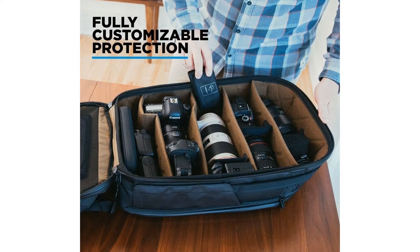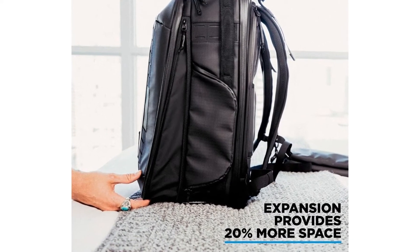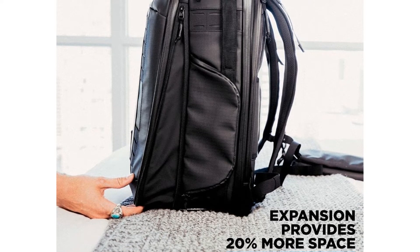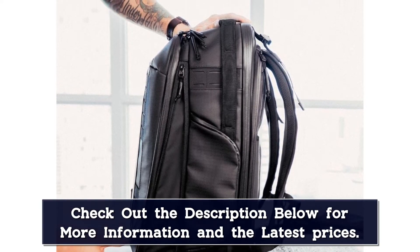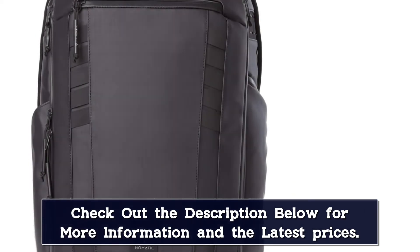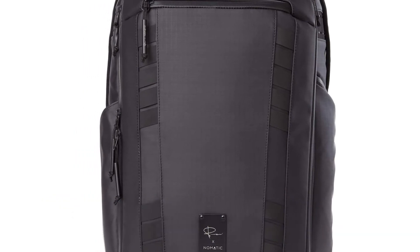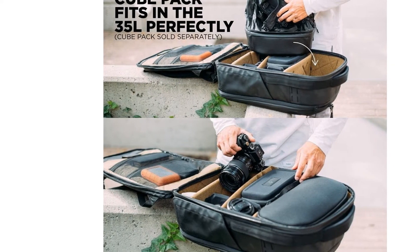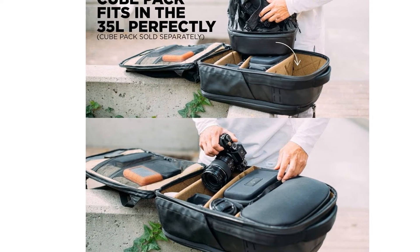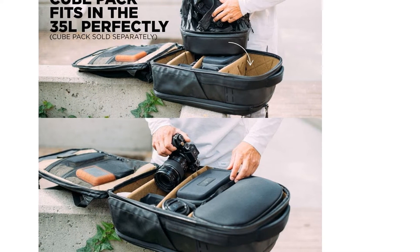The Pneumatic pack has removable inserts to organize your gear, as well as optional modules for storing your camera batteries, filters, and SD cards. There's also a cube pack module which is itself a smaller backpack that compresses down to fit in the main pack. Pneumatic says this is a great choice for travelers who want to take their camera gear with them but may not want to carry all of it every day. If you're after a large-capacity backpack for comfortably taking a lot of your gear into the mountains, this is a solid option to consider.